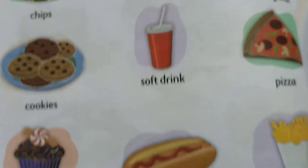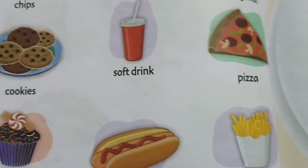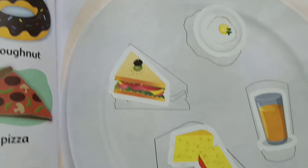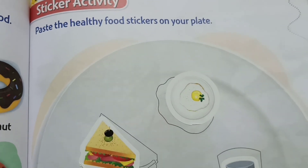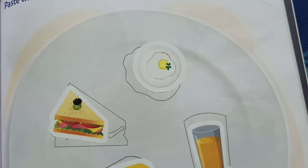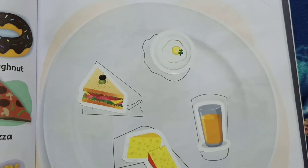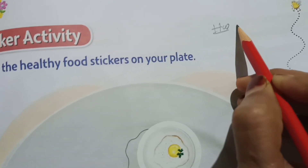Soft drinks, pizza, cupcake, hot dog, french fries — these are all unhealthy food. Now on page number 45, paste the healthy food stickers on your plate. There is a plate given and some stickers given on the back side. I have pasted the healthy food here — you too have to paste them. This is your homework for today.